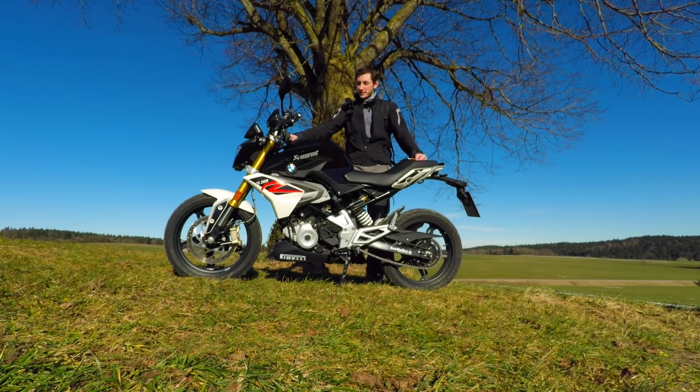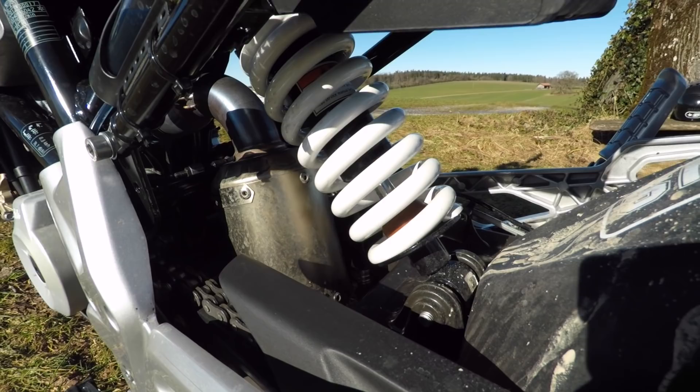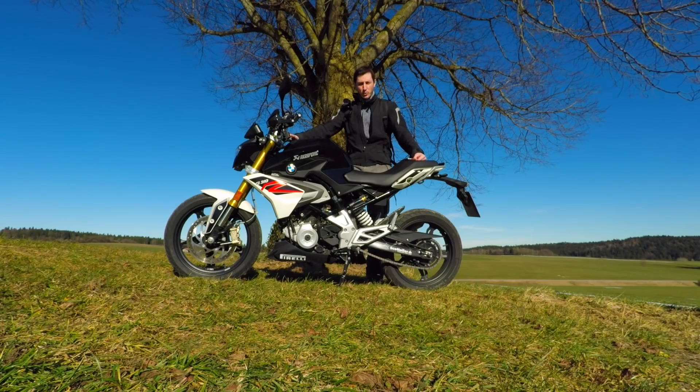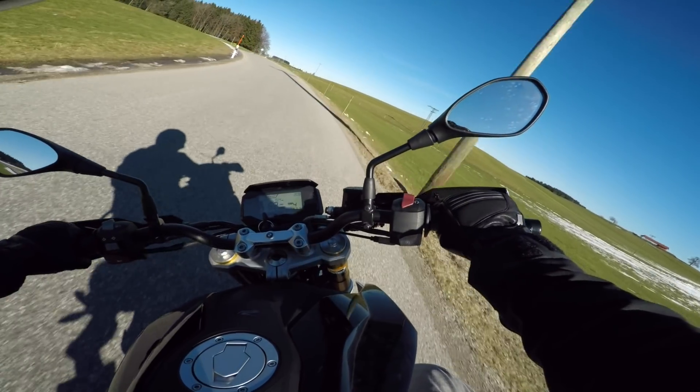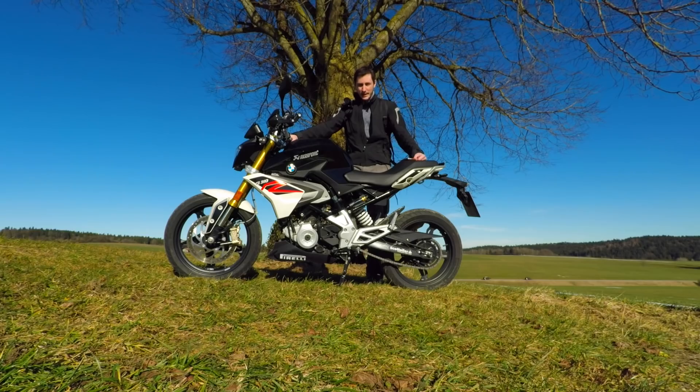The handling of the bike is incredible. Of course they don't use the best suspension on the market, but it just works on this bike. The handling is so agile and also sporty, and you feel comfortable. It's light.